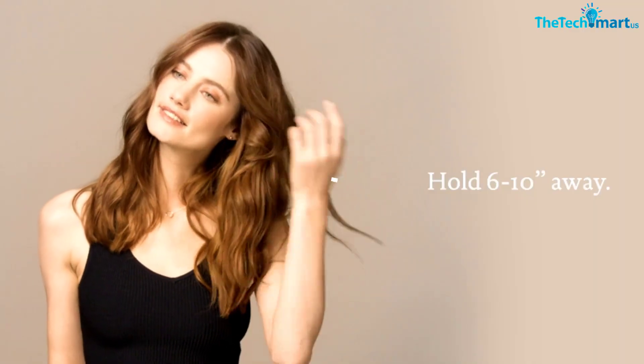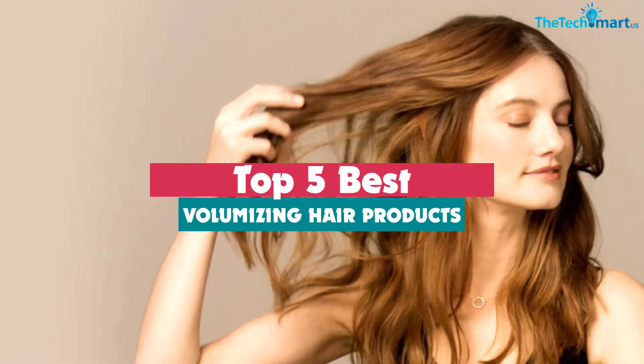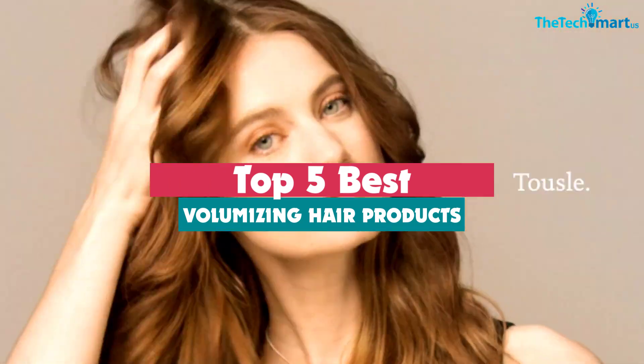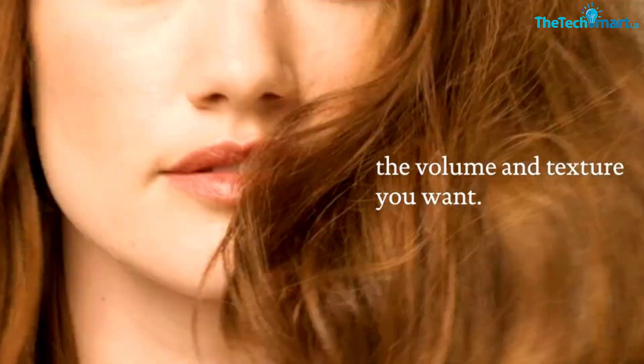Hey guys, in this video we're gonna be checking out the top 5 best volumizing hair products that are available on the market for their true quality. I made this list based on my personal opinion and hours of research, and have listed them based on popularity, quality, price, durability, user opinions and more.